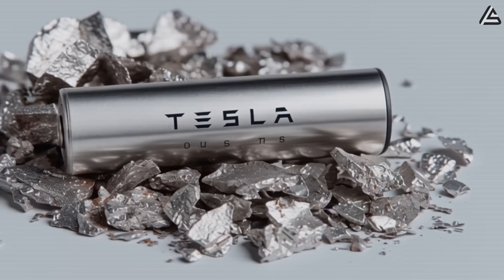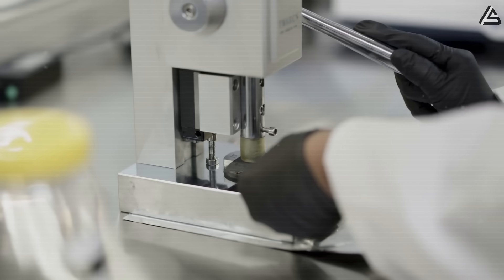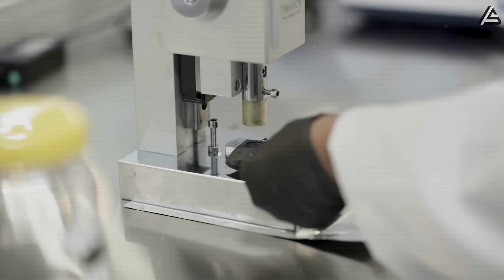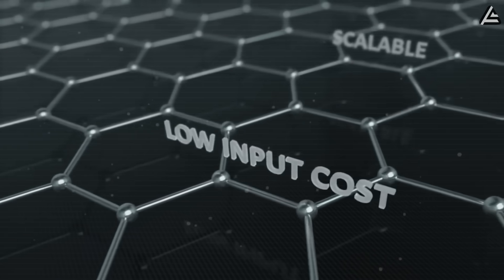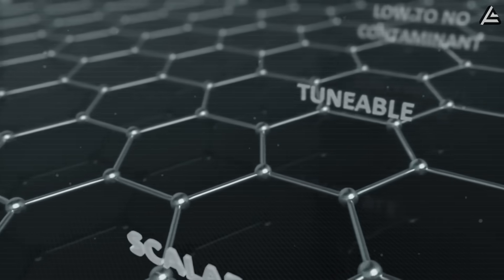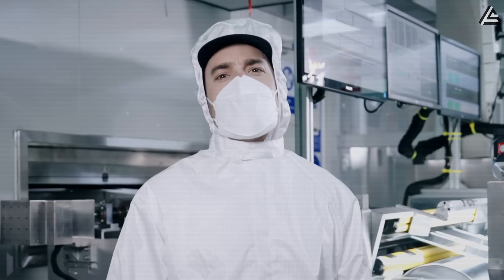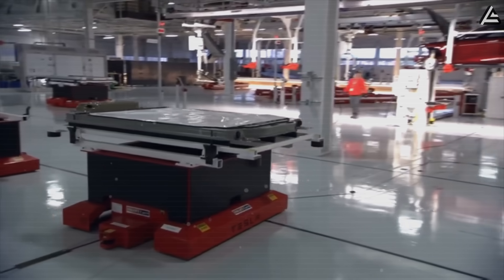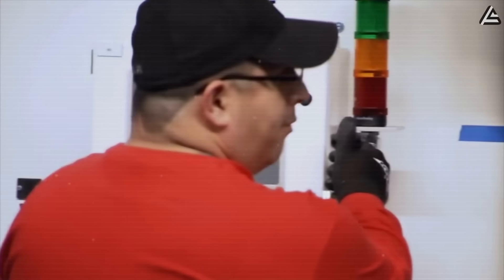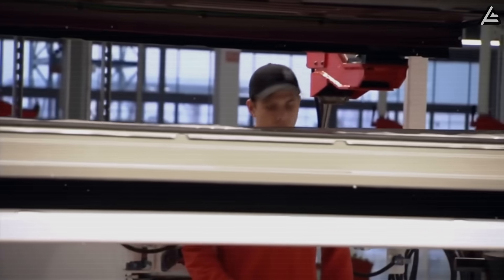Next up, the aluminum-ion battery is probably the most hyped in the U.S. Tesla is developing it in-house at their R&D labs while partnering with Graphene Manufacturing Group on graphene-based electrodes. Scaling up aluminum-ion production is feasible within 10 to 12 months at Giga Nevada on existing pilot lines, meaning we could see a Model 2 running on aluminum-ion cells as early as summer 2026. Production costs are estimated at $50 to $70 per kilowatt hour, putting the Model 2 price at around $19,000 to $21,000.